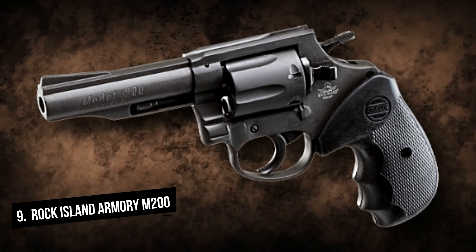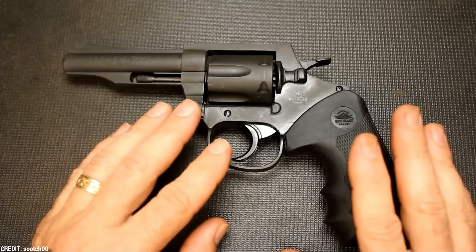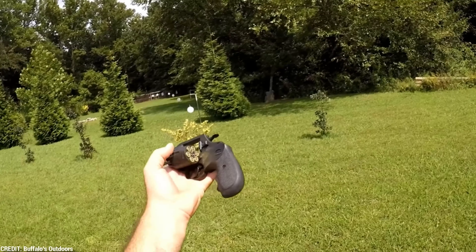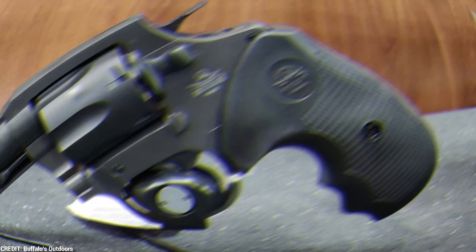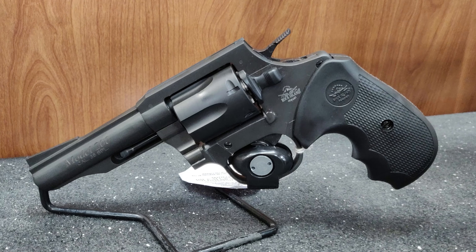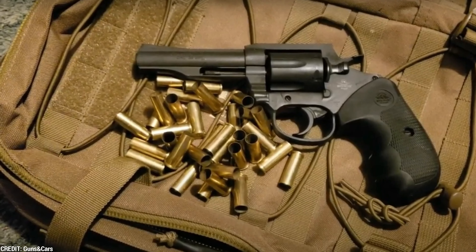Number 9: Rock Island Armory M200. The Rock Island Armory M200 is a 38 Special chambered double-action revolver. For those searching for a revolver for self-defense or target shooting, it's a dependable and reasonably priced option. The M200 is a flexible and simple-to-use revolver with a six-round capacity and a four-inch barrel.